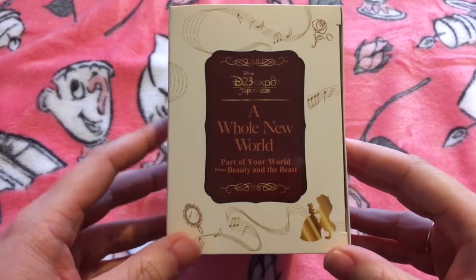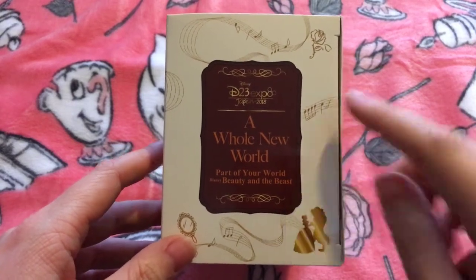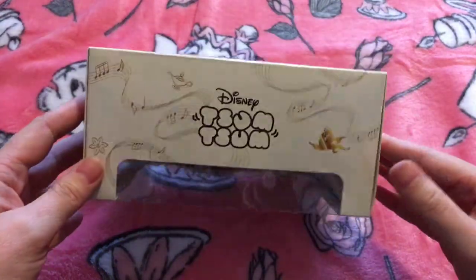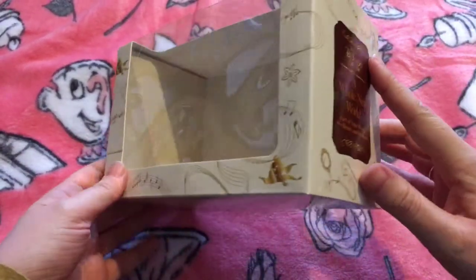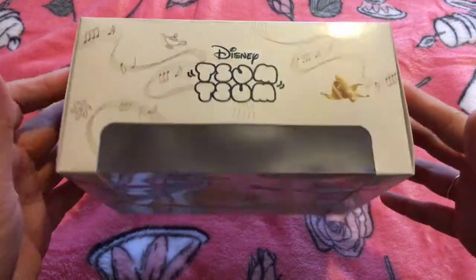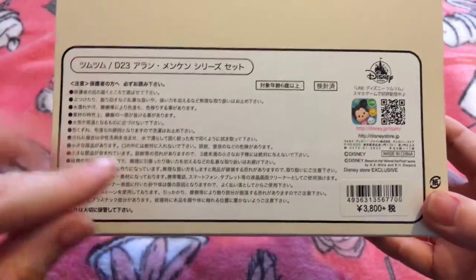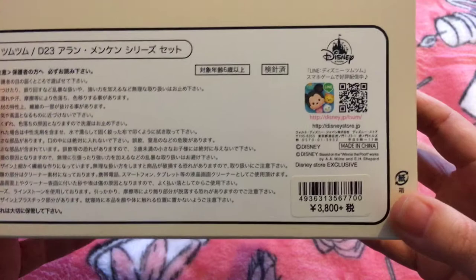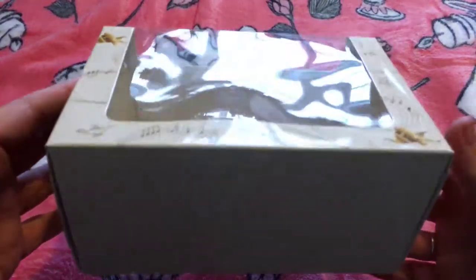Hi Sumsum fans and welcome to my up-close look at the brand new D23 Japan 2018 Expo 'A Whole New World', 'Part of Your World', Beauty and the Beast Sumsum Collection. This is the lovely box and it's empty as I've taken them out really carefully. I've removed the tape along here — I like to do that with boxes anyway because over time tape gets very sticky and sometimes goes brown. This is the box they came in; it's really nice and sturdy, slightly sturdier than your average one you'd get on Sumsum Tuesday. The back has all the information in Japanese with its price tag, and this was from the Japan Disney Store released as part of their D23 Expo range.